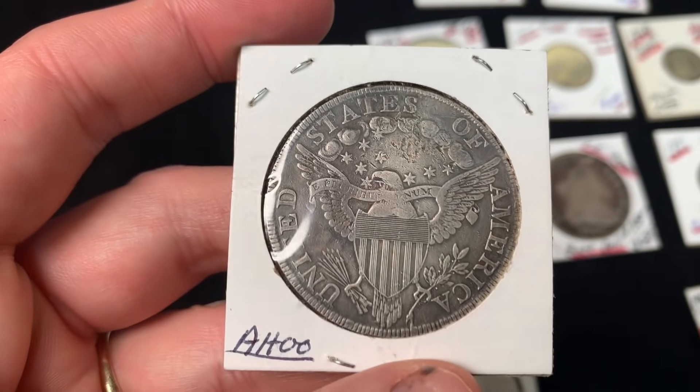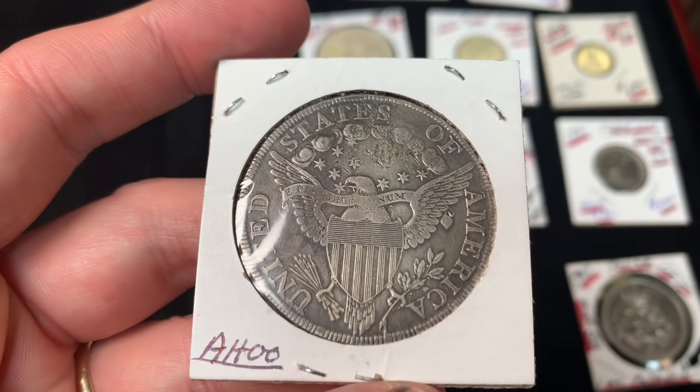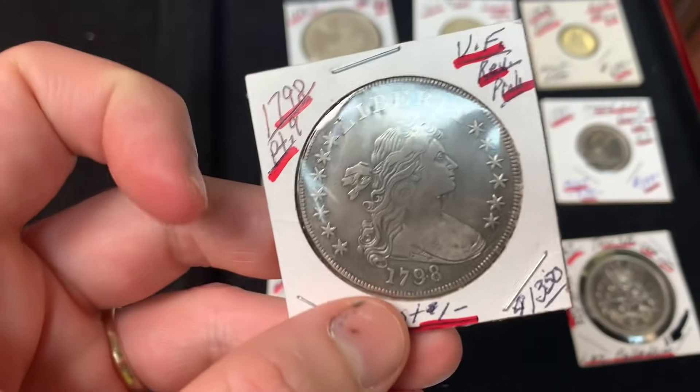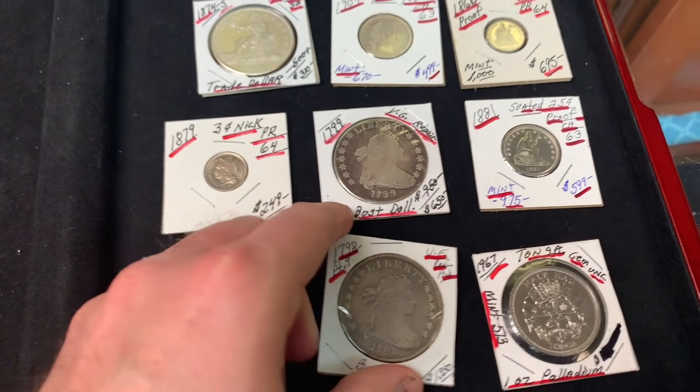Someone else wants to buy that coin but wants to go to the FUN show first. FUN reportedly has only 200 dealers. He mentions he got his shots and the booster but feels apprehensive about crowds. He says he's not wearing a mask and leaves it up to customers.